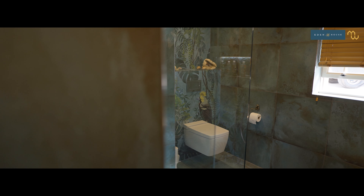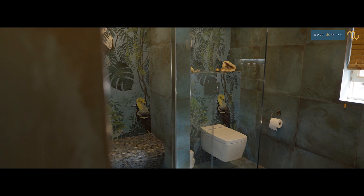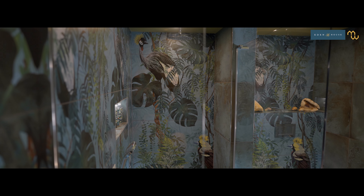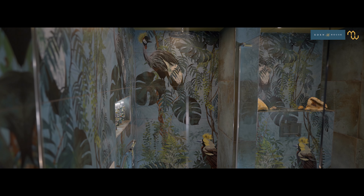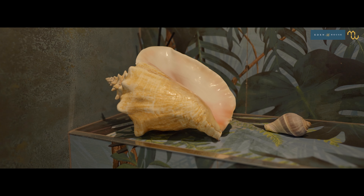We always talk about our favourite element of a property in these videos, and whilst it's hard to describe a downstairs loo as a favourite room in the house, the owners have turned what is normally a very functional room into a space that is sure to impress any visitors to the home.